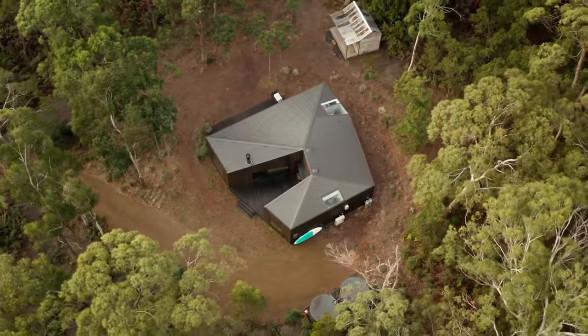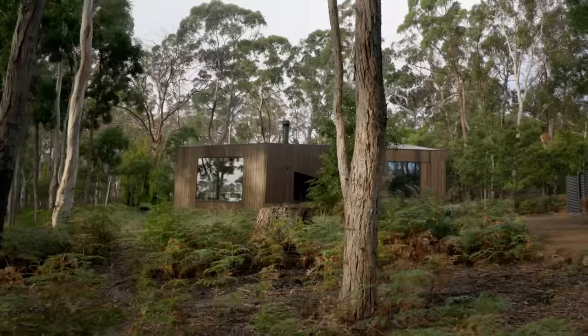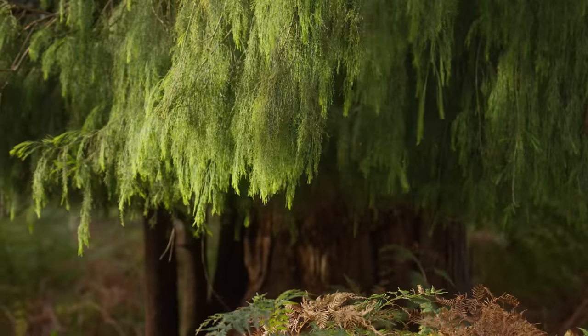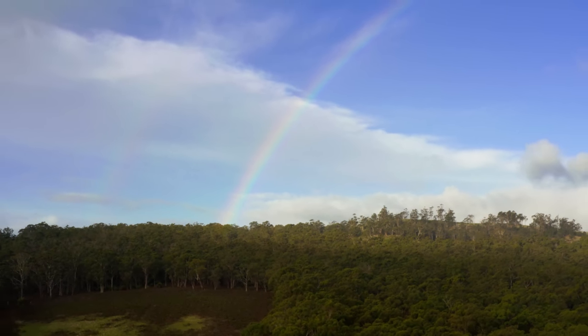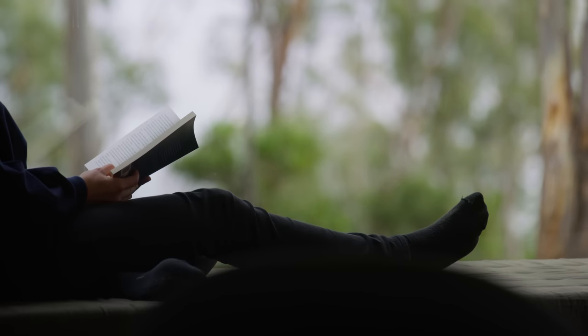My favourite part of the house is definitely the feeling that when you're here, you are connected with nature. To be able to build within such a delicate landscape where it's all about the bird life and the beautiful tall grass trees — it's so special, but it's also so precious. For us to be able to enjoy it like we do is pretty incredible.